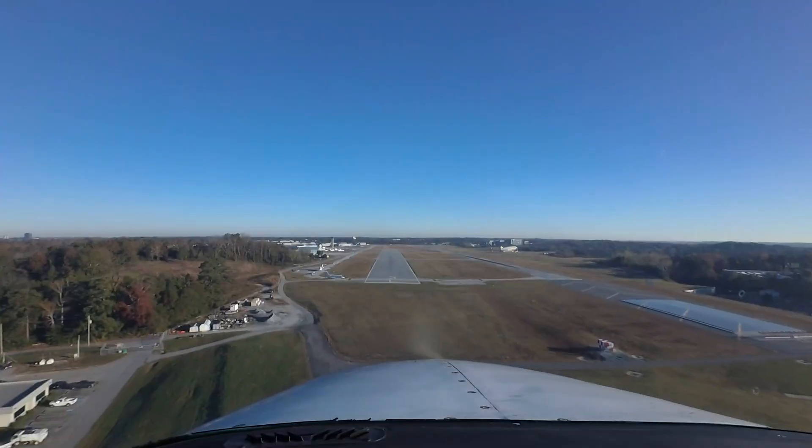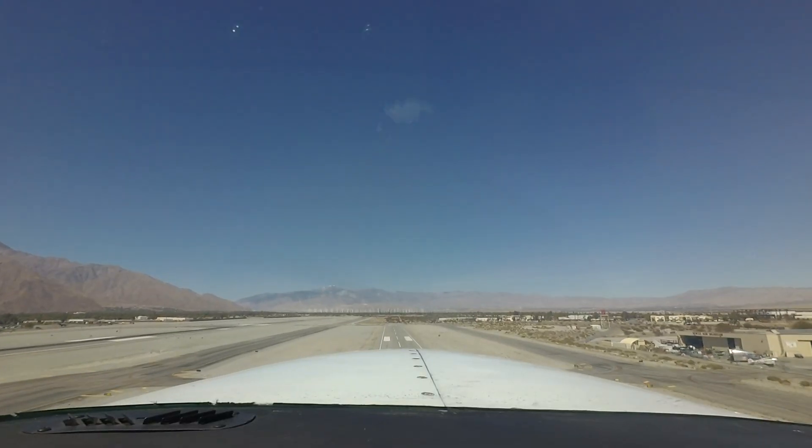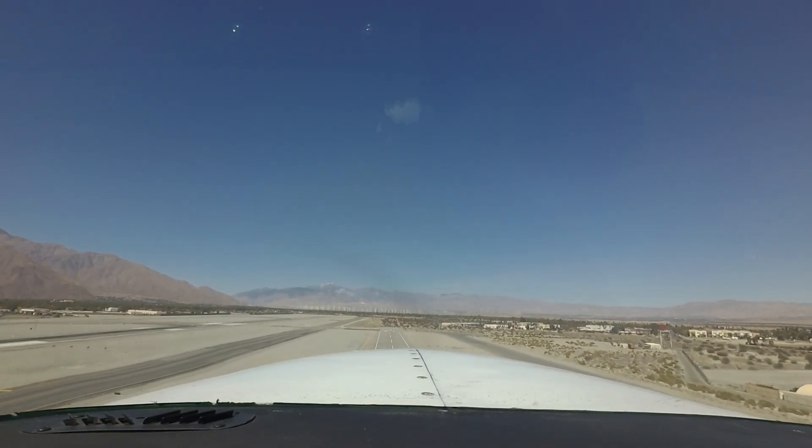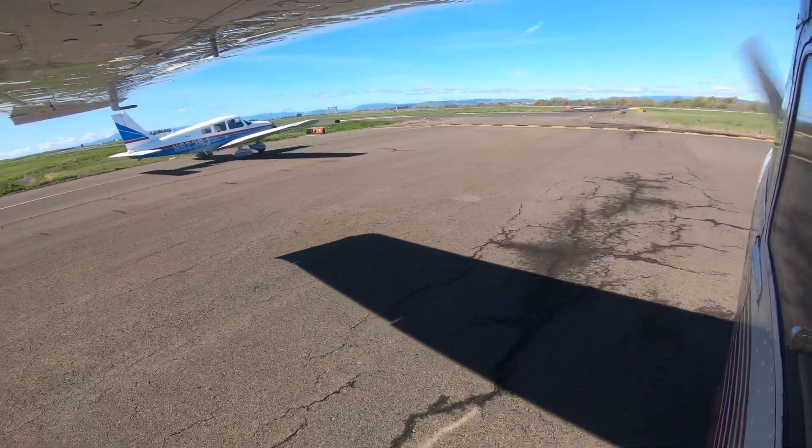Every flight is different. Airfield conditions and pilot perspective are always changing. One of those conditions, if you are not aware and well-prepared, can lead to runway incursions or worse, an accident.